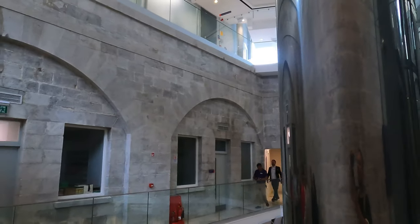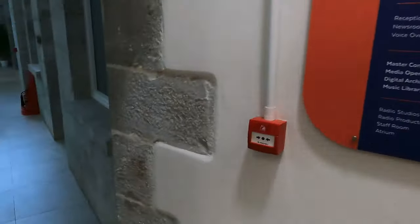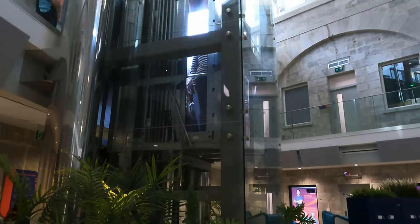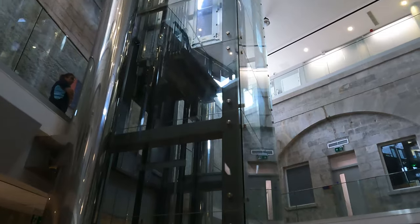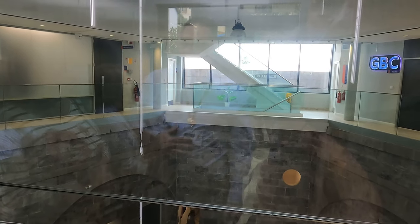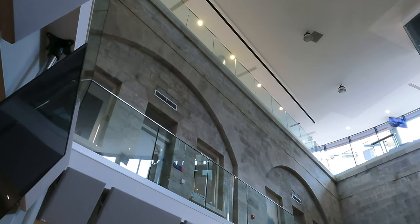Gibraltar is a superb and unique example of using its military history to its advantage while incorporating it into modern uses. The stonework of the former bastion is quite a focal point when visiting GBC headquarters. From walking down the stairs to heading up in the elevators, nothing short of spectacular views can be enjoyed of the restored walls of the South Jumper's Bastion — getting to see a beautiful building with such amazing architectural design built into an almost 240-year-old bastion is nothing short of amazing.